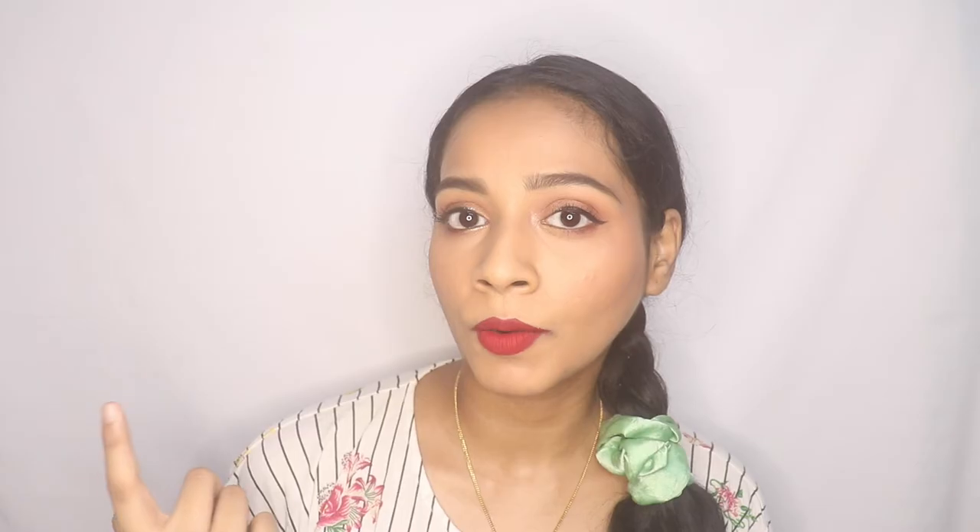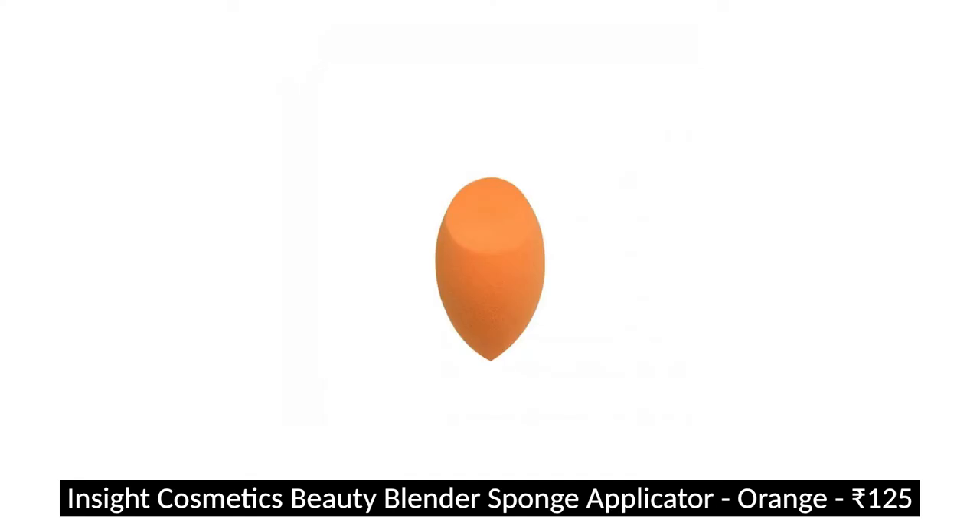I want to mention three tools — two of them are sponges. The first is the Bronson Professional sponge. I have a review comparing it to the Color Bar one. The Bronson sponge is really soft and works nicely — it doesn't absorb too much product so you don't feel like it's eating up your foundation. The only issue is it takes some time to return to shape after washing. The other sponge is the Insta Cosmetic sponge, which I also really enjoy. I wouldn't hesitate going with either of them.